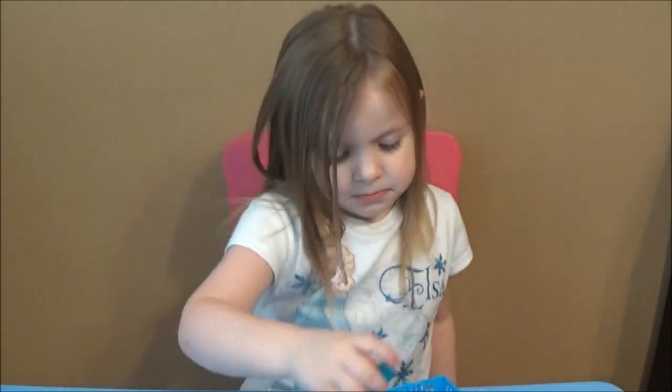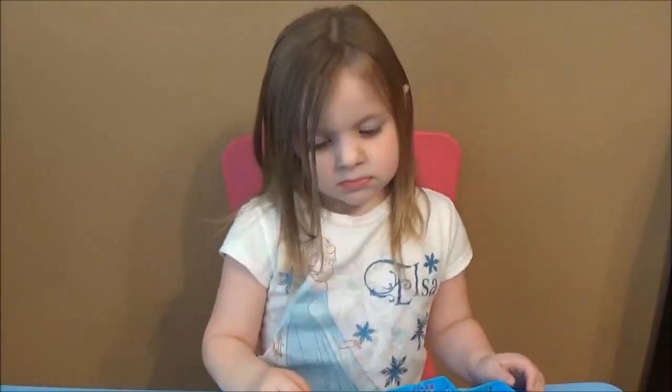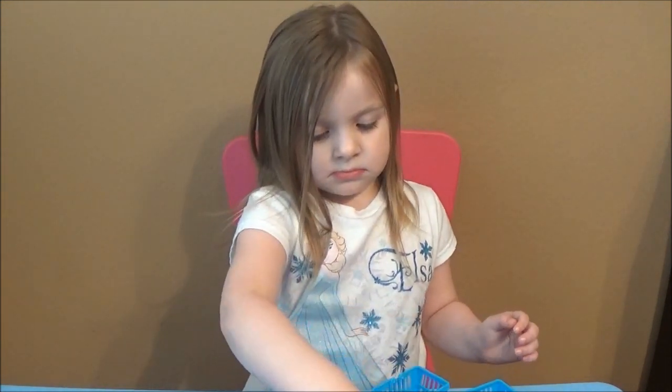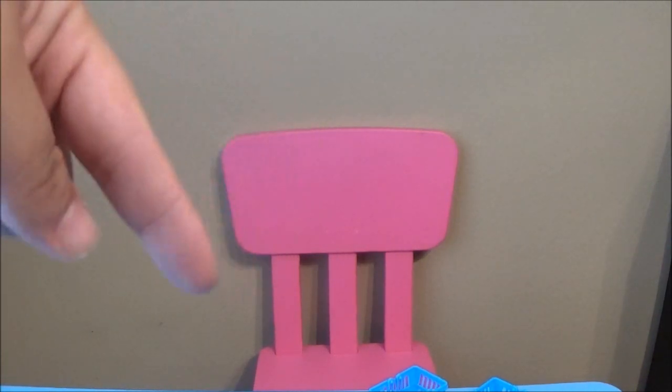So there you guys go - I hope you enjoyed all these awesome Season 1 Shopkins 12-packs that we got to open for you. Make sure you stay tuned to Ava's Toy Haven and Brian's Toy Haven - we have about 14 more possible 12-packs that we might open later in another video. Make sure you give us a thumbs up, leave some comments below on which one your favorite Season 1 Shopkin is, and stay tuned to the end - I'm going to do a little screenshot of all the Shopkins we got.